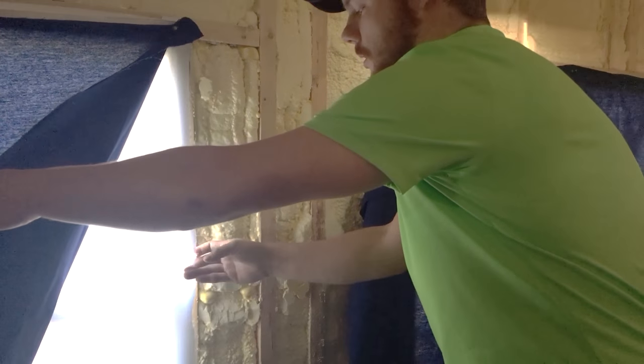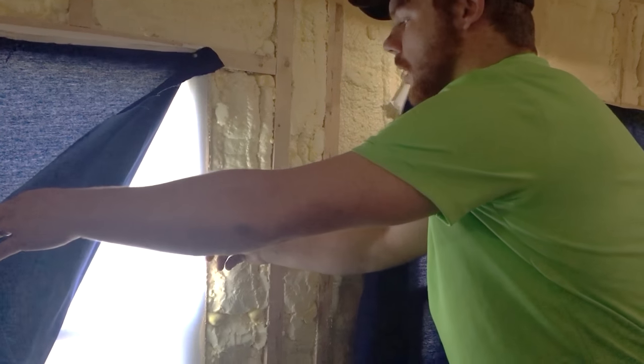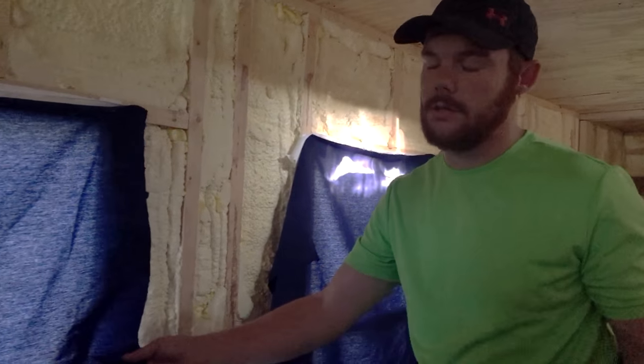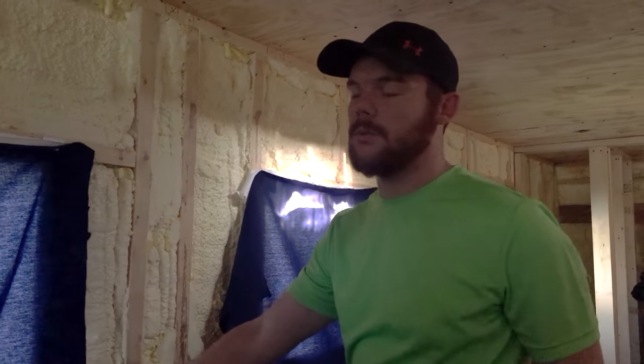What we did is we went to Walmart and they had some clearance white fabric, so we got that to put on the windows. We have really dark curtains as you can see, and on the outside the sun just beats down on these windows.